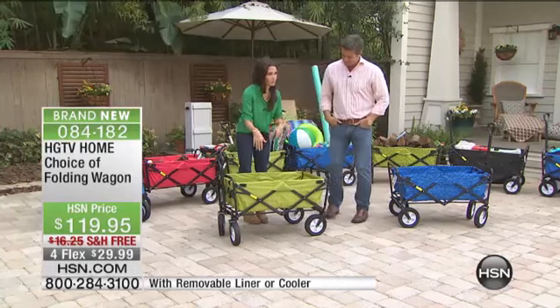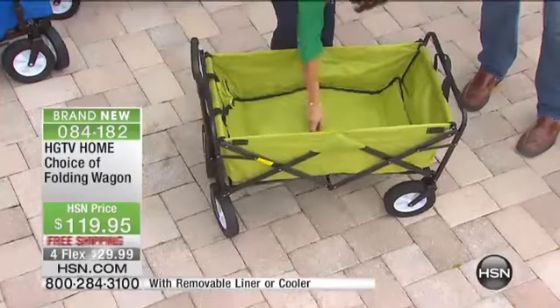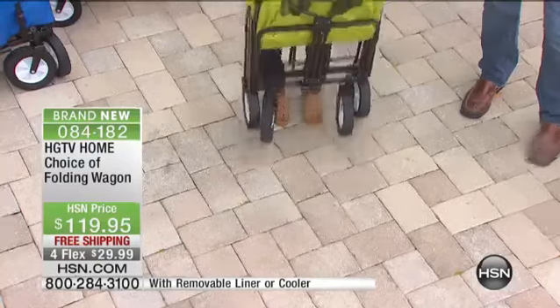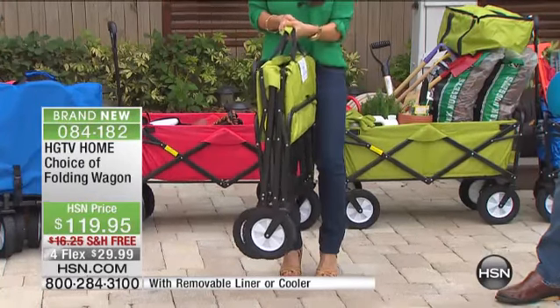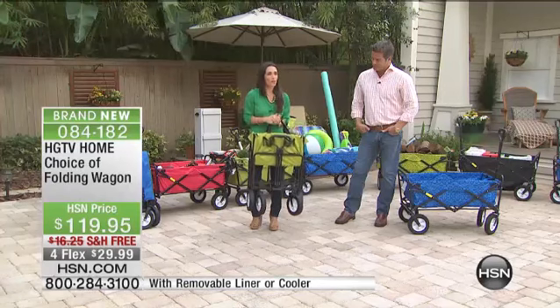All you do to fold it up — there's a black toggle on the inside. You pull that with one hand and it folds up. We give you the carrying case, and this is lightweight — not even 25 pounds. It folds down to maybe five inches wide going across. Easy to store, so you can fit this anywhere when you're not using it, but you're going to use it all year round.